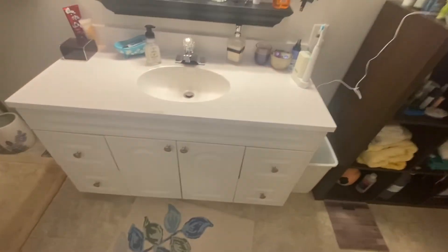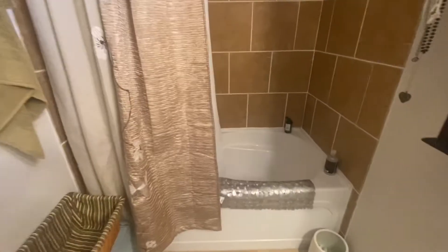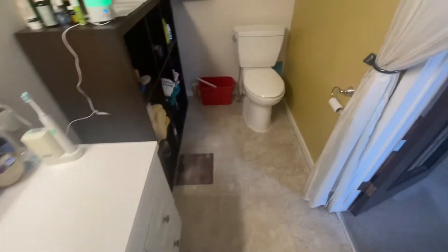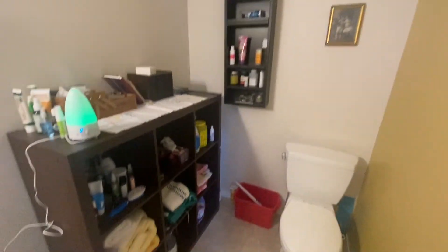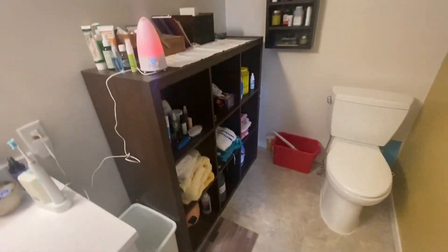The en-suite can be closed off if you wish, with a good-sized vanity straight ahead and a deep soaker tub, again with a tile surround. The other direction from the entrance is the toilet, but there's plenty of room for other nicks and storage.